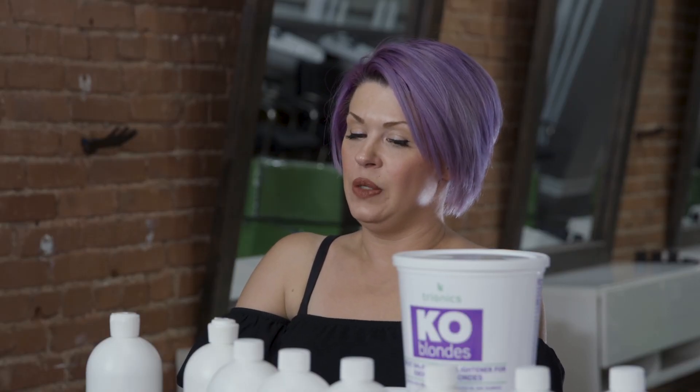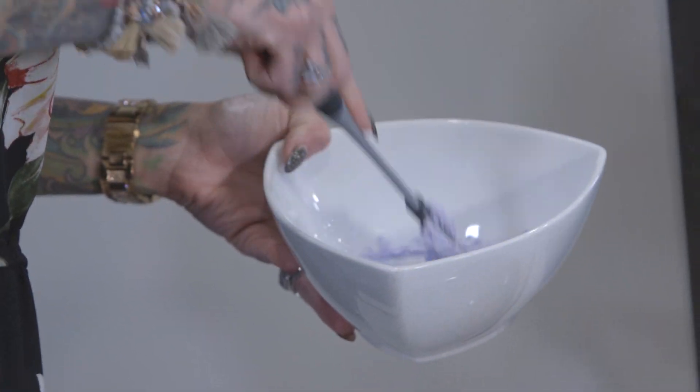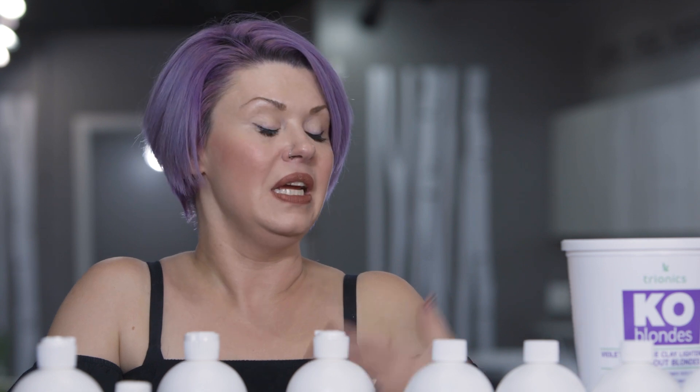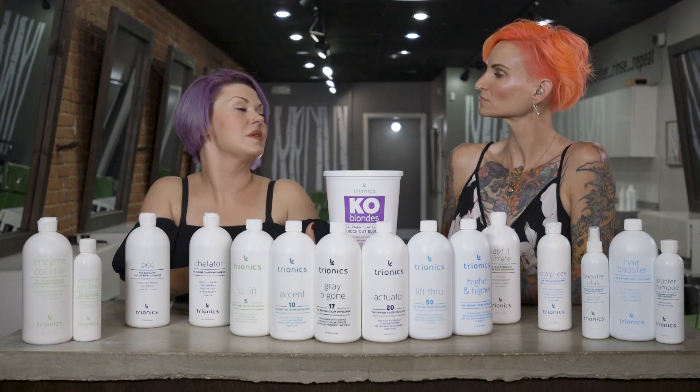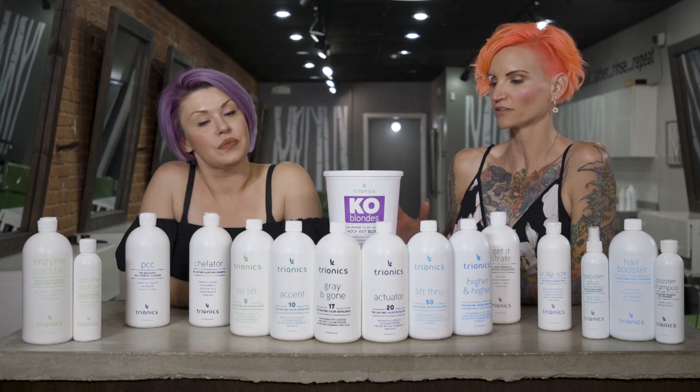Particularly with the rise of balayage, Lift Through is a great example. It remedies a situation we've been struggling with: lift and timeliness in terms of processing, and it's toning for us as we go. We also have artistic freedom where we're not fighting tone — we're actually able to be more creative. Or you can leave it as it is, because it comes up to a beautiful shade. It really offers superior lift above all else.